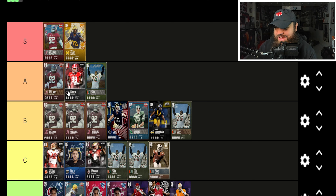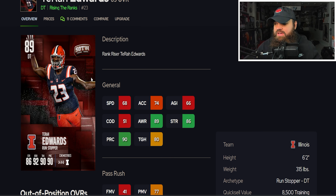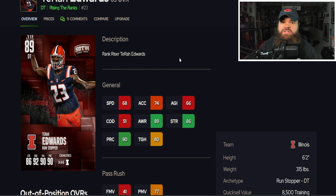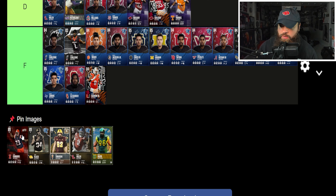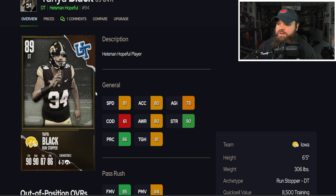After that we get A'Tara Edwards from Illinois — a weird card because he's an 89 overall. He doesn't have much speed or acceleration, he's 6'2" 315 lbs, and he has no pass rush with 90 block shed. The pass rush is like terrible — some of the worst I've seen. There's no point in using a card that doesn't offer anything as a pass rusher, so A'Tara Edwards goes in the F tier.